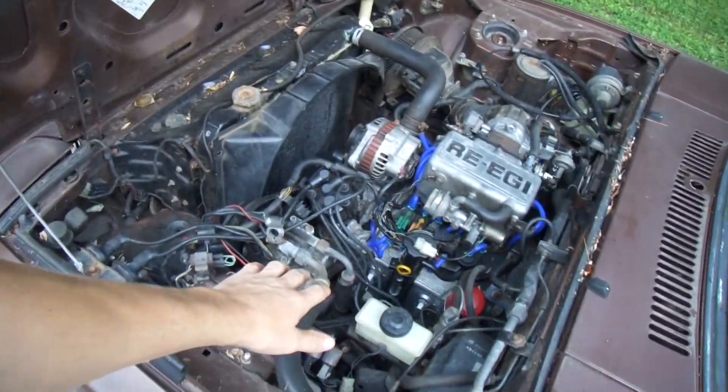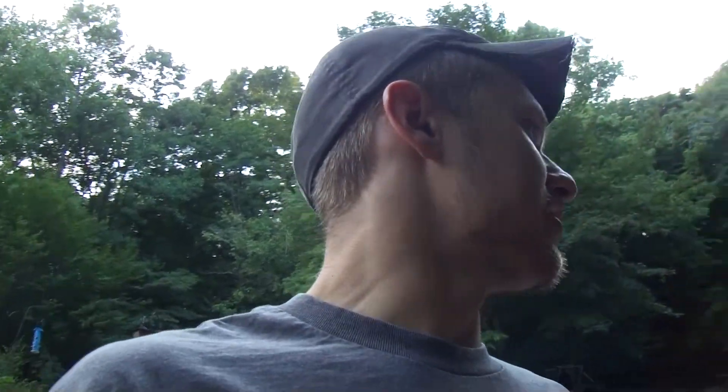On a GSL-SE, you could get power steering. I have yet to see a 12A car with power steering, but let me know if you have one. As far as horsepower between the two engines, they're both slow — 100%. What's going to make a GSL-SE feel faster is these cars have a 4.10 axle ratio, while a GSL or a GS has a 3.9 axle ratio.